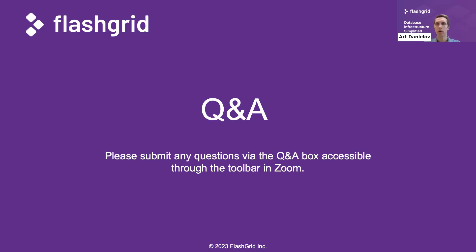Now let's move on to questions. Q: Is FlatGrid for Oracle databases only? As of today, yes. We focus on Oracle databases — that is where our expertise is. Since 2015, we've been focused on Oracle database. We might expand in the future, but this is all we do today.